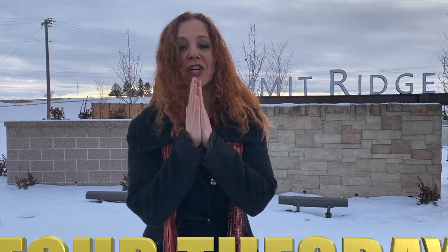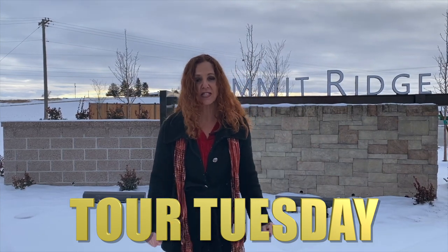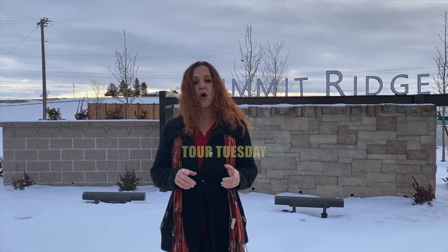Happy Tuesday! Time for another Tour Tuesday. Today we are in South Nampa at Summit Ridge subdivision and we're going to check out a home built by Biltmore Company.